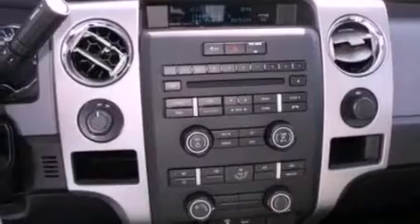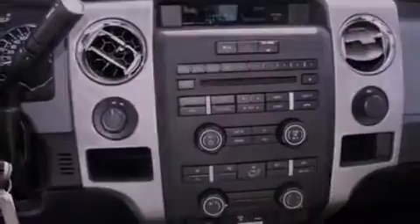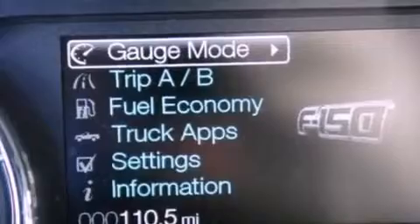Additional features include a passenger side vanity mirror, 12-volt power outlets, an anti-lock braking system, side impact airbags, a split folding rear seat, and air conditioning.